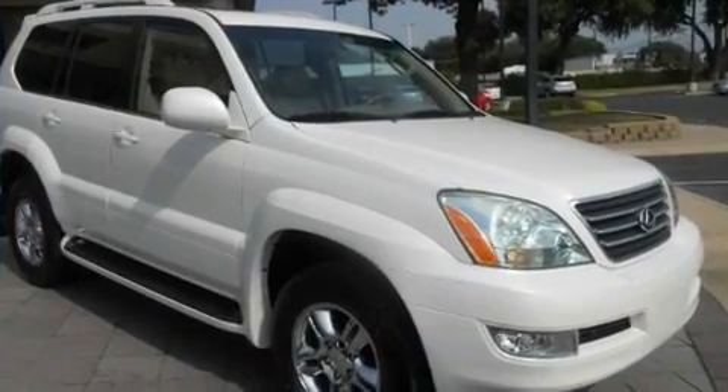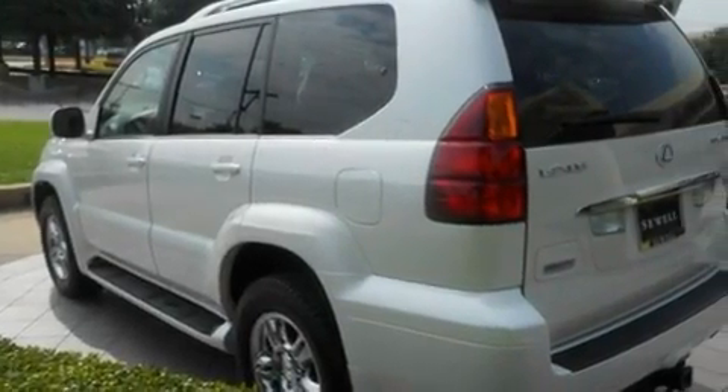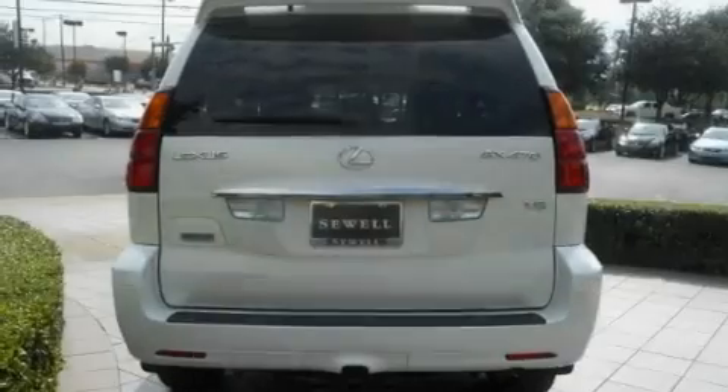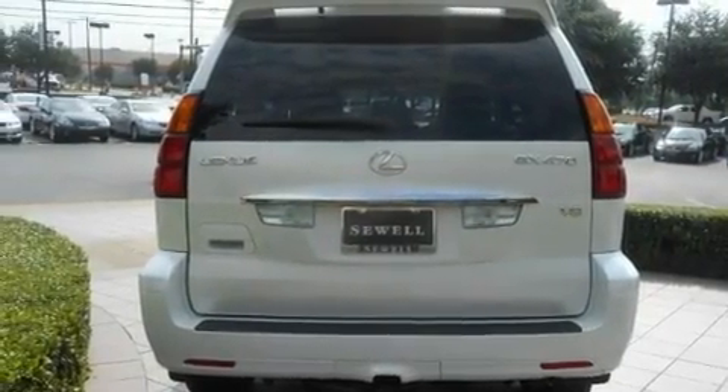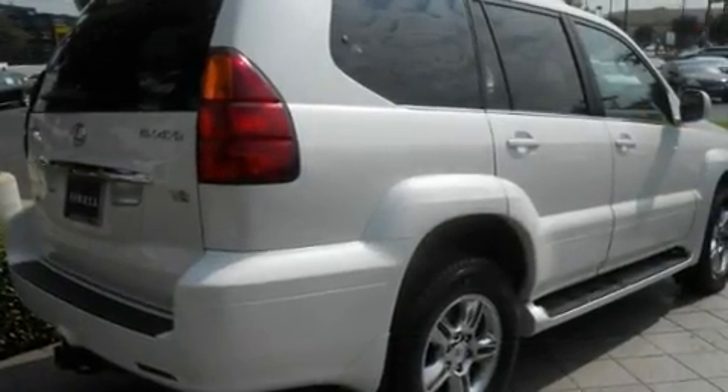Its top features include a moonroof, heated seats, cruise control, a leather interior, aluminum wheels, running boards, cargo tie-downs, a low tire pressure indicator, and air conditioning with automatic climate control.